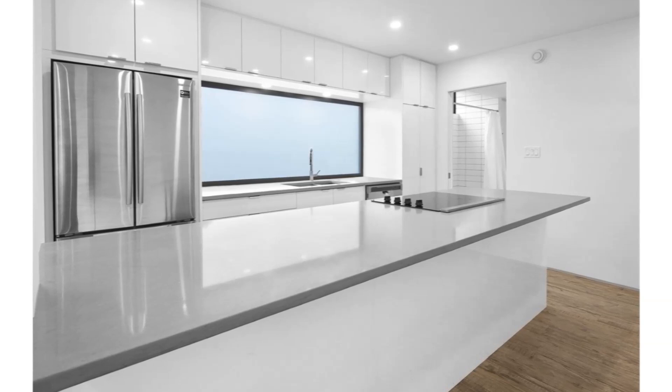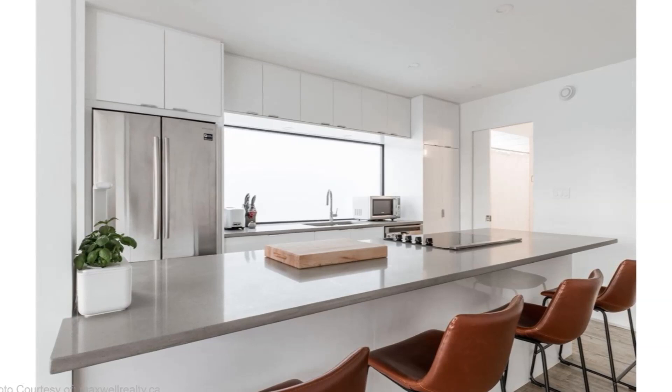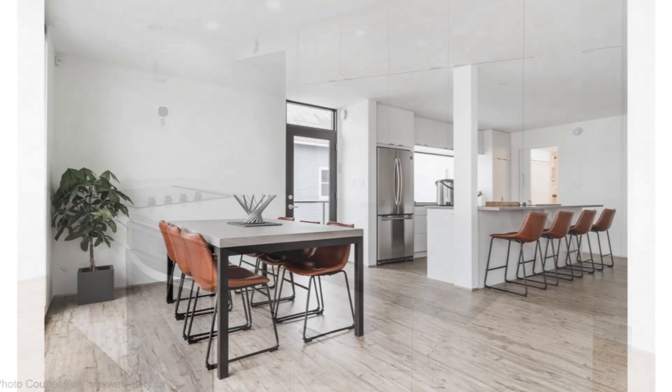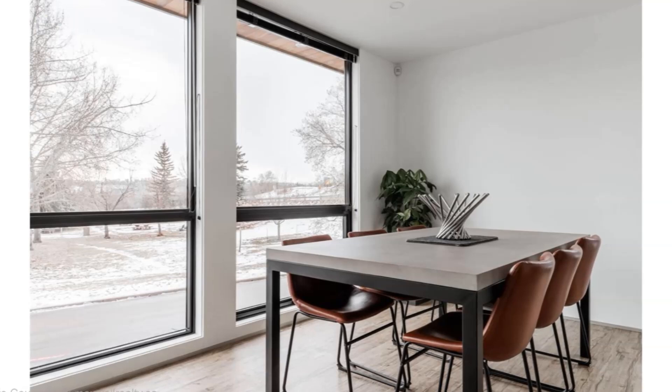The kitchen island forms the focal point of the kitchen space and can be used as a working table or as a breakfast area that can comfortably seat four. The huge wall-to-wall pantry and storage space elevates the utility of this kitchen to another level. Next to the kitchen is a generous dining area fitted with large windows which offer spectacular views of the surrounding, making you feel more connected with the natural environment.